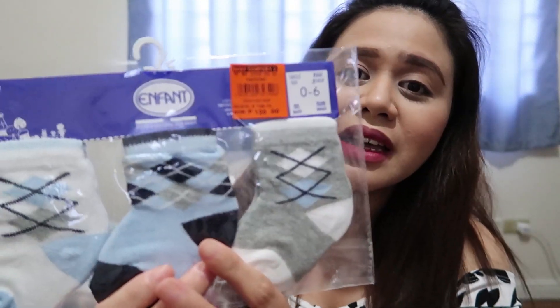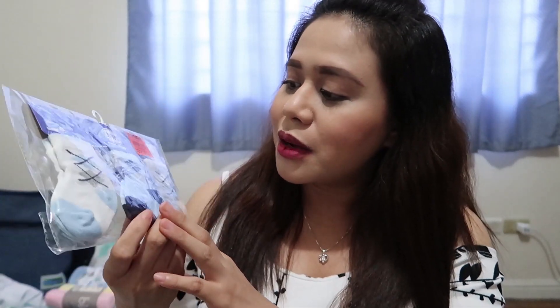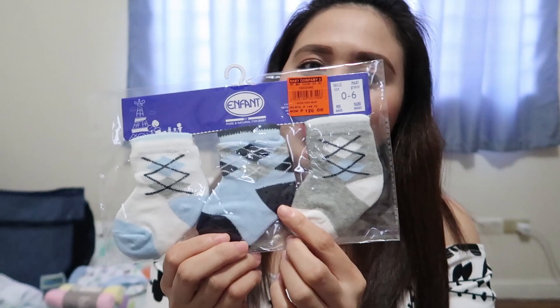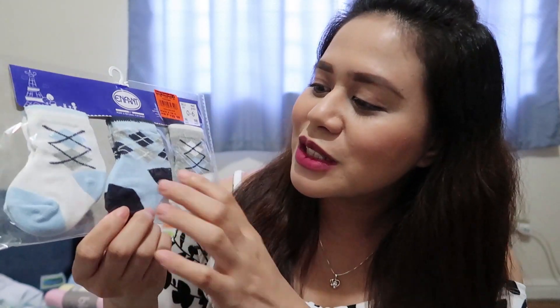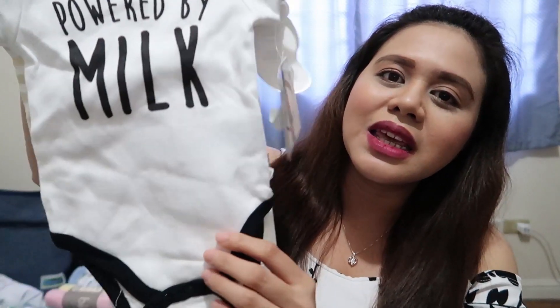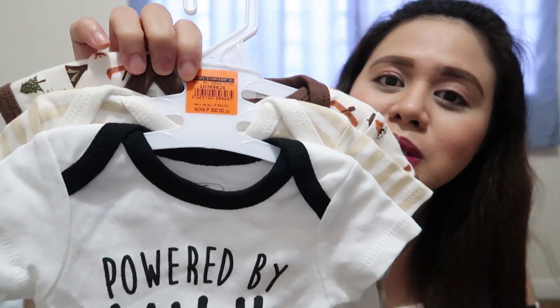From the brand Infant, pinapili ko si hubby ng design, so ito yung napili niya — parang sosyal-sosyal ang dating. Itong socks na to is three pairs for 120 pesos. For babies naman, we bought this — three pieces na onesies for 300 pesos. Very cheap na talaga siya, kasi parang 100 lang siya per onesie.